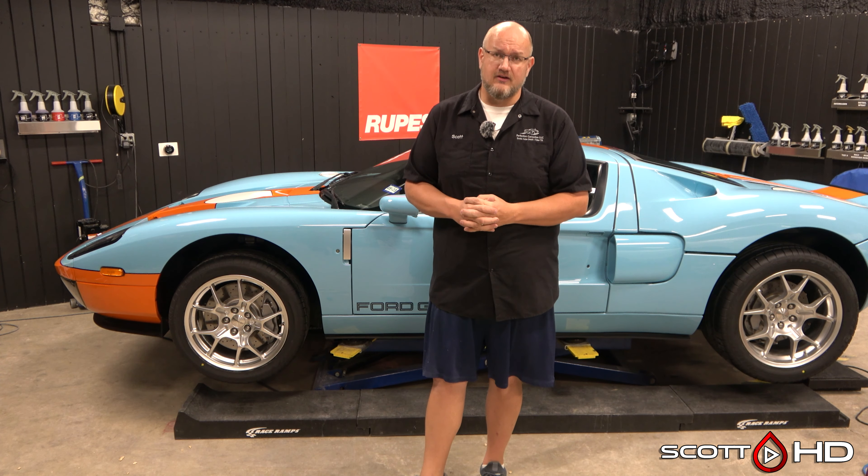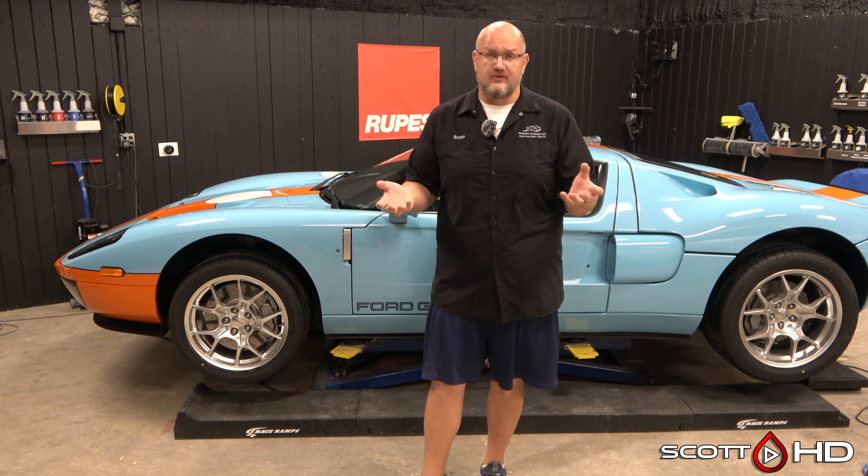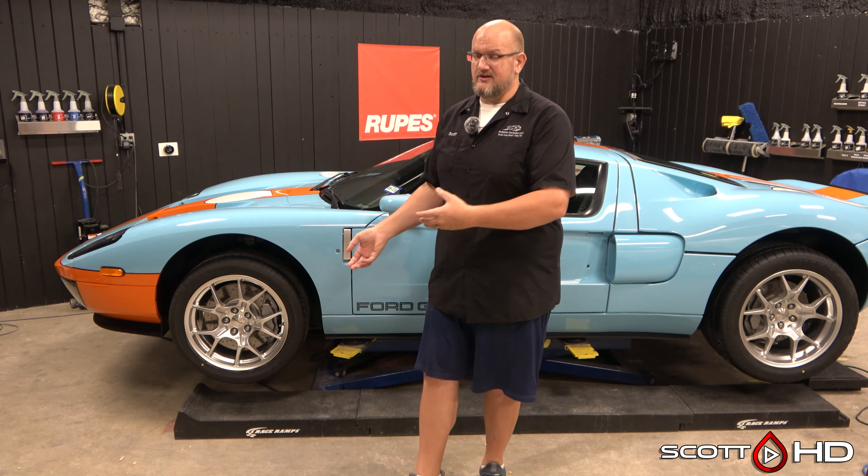One thing we don't do is metal polishing — things like big Brodozer or American Force wheels. We have a guy in town who comes and polishes them for $100 a wheel and does a fantastic job. We just pass that cost directly on to the customer — no upcharge.